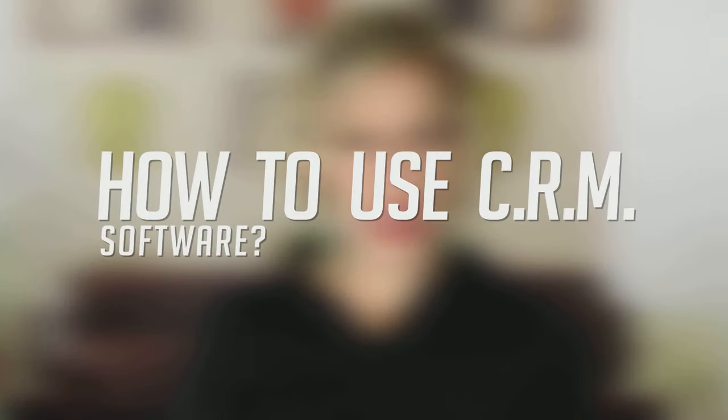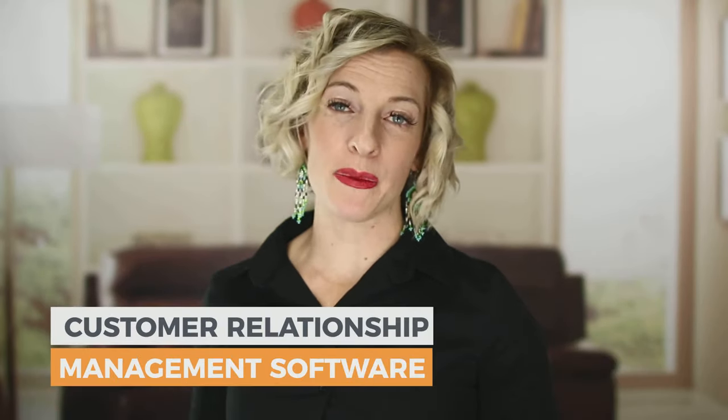CRM software is some of the most streamlined tools you can have in your business. I highly recommend it, so let's talk about how to use it and what it's good for. CRM stands for customer relationship management software, and there are many different kinds out there.